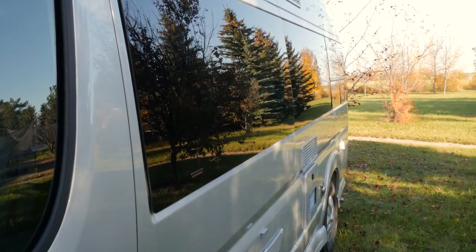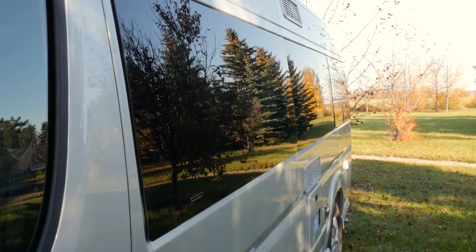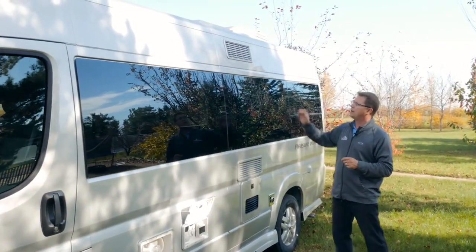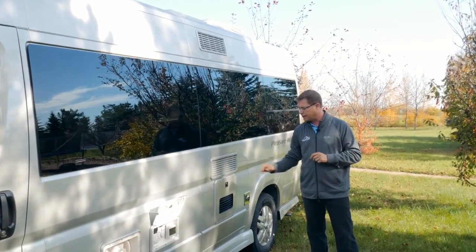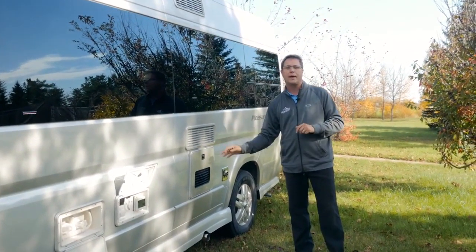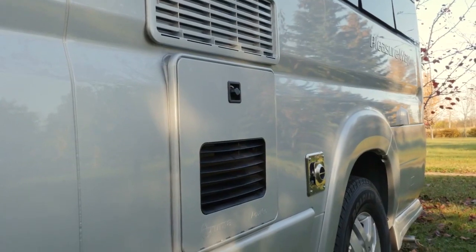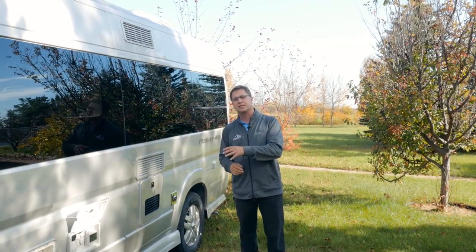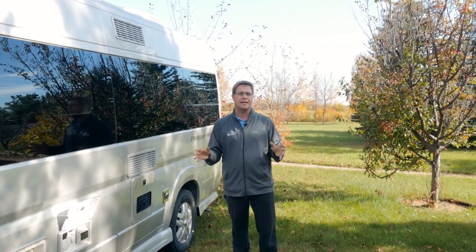As we move along, you'll notice we have three large frameless windows, which adds to the stealthy appearance of the van. We have our upper and lower fridge vents and our instant on-demand water heater. As soon as you turn on that hot water tap, you're going to have a flow of hot water. You no longer have to wait for the six gallon water heater tank to heat up anymore.